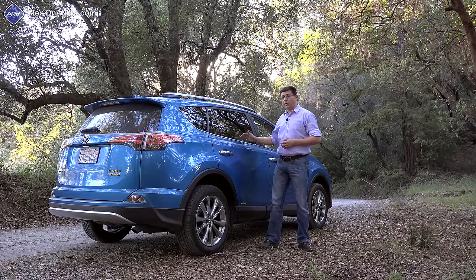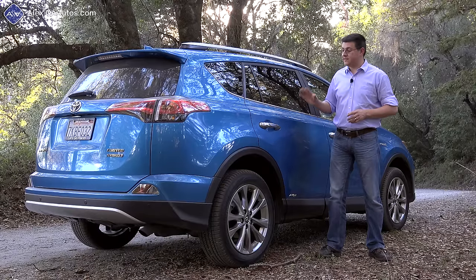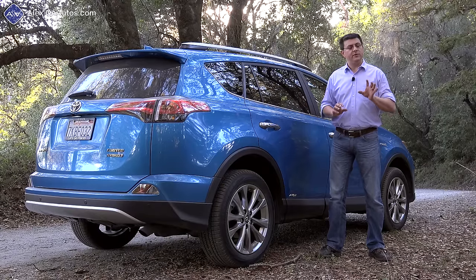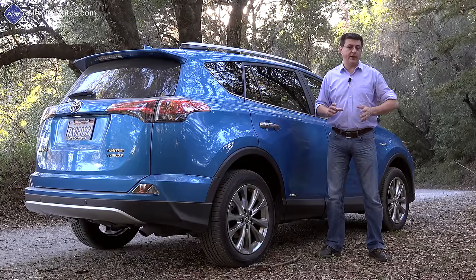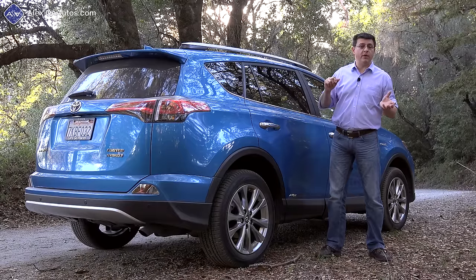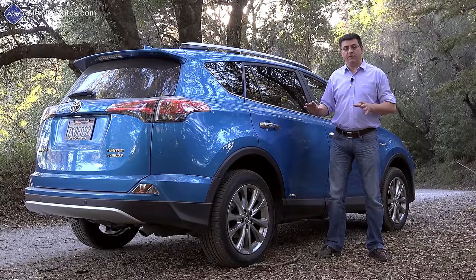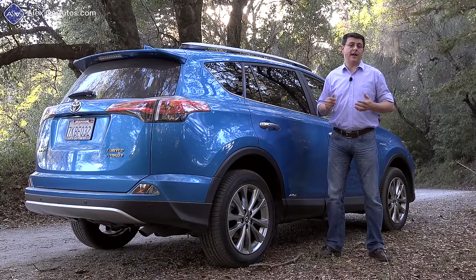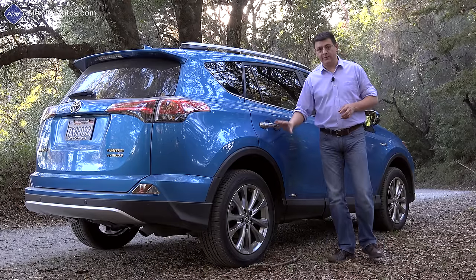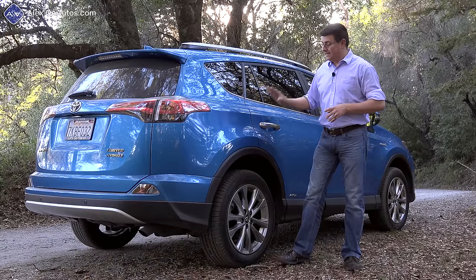In hybrid trim, the RAV4 weighs nearly 4,000 pounds, although this is lighter than the closely related Lexus NX. Likely because of the increased weight, Toyota has tweaked the suspension in the RAV4 Hybrid, and I don't care for it quite as much as I do the regular RAV4's. It comes across as a little bit less refined. We still get the same sort of body roll as in the regular gasoline model, but overall imperfections in the pavement seem to interact with the cabin just a little bit more. Some of that could be the tire choices, but I suspect an awful lot of it really is the suspension.